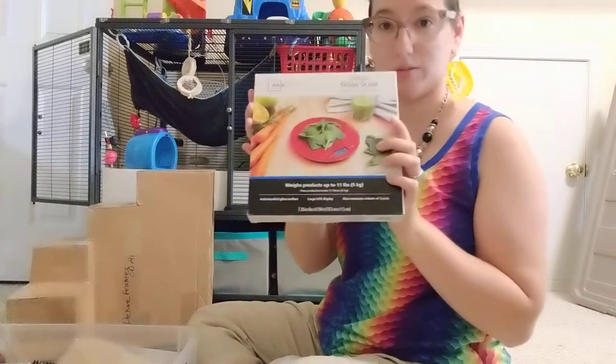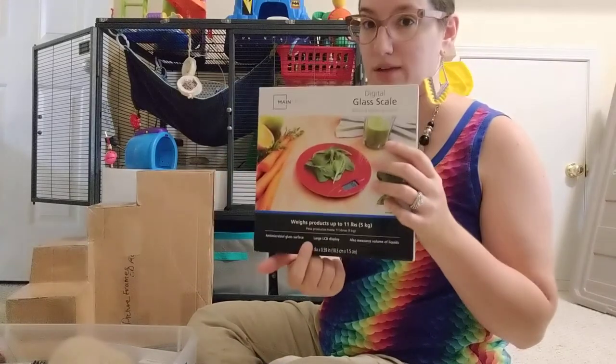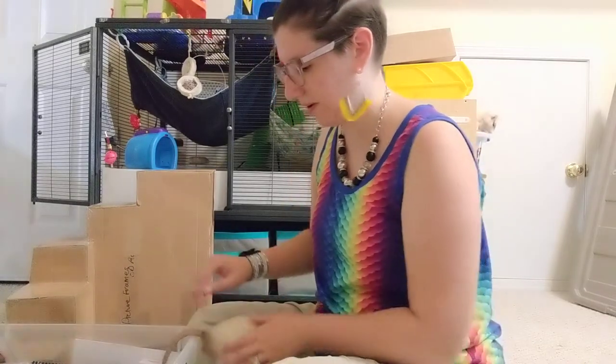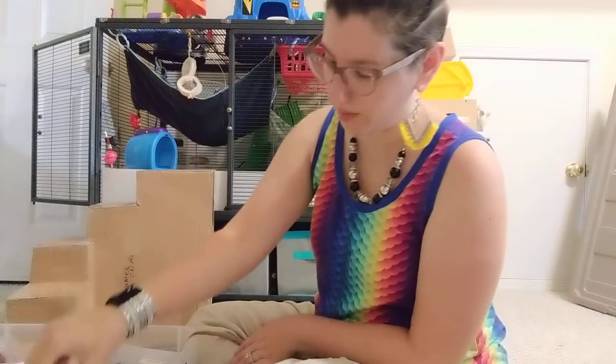We have a glass postage scale — a kitchen scale. You need one that weighs in grams. No rat should weigh 11 pounds, so this is plenty. We've got Torini syrup for diluting their medications.